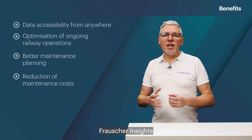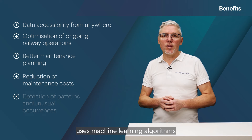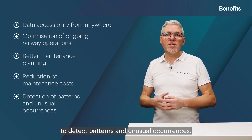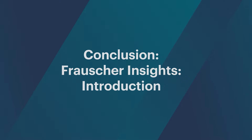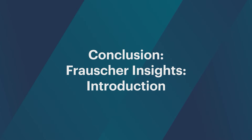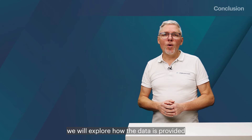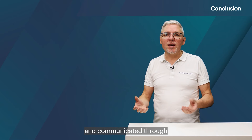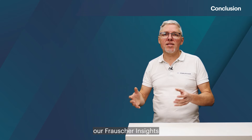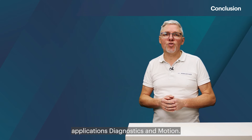Frauscher Insights uses machine learning algorithms to detect patterns and unusual occurrences. In the next episodes, we will explore how the data is provided and communicated through our Frauscher Insights applications, diagnostics and motion.